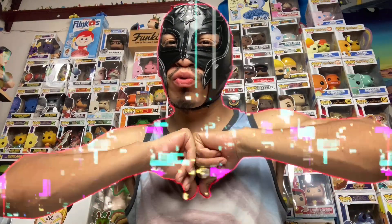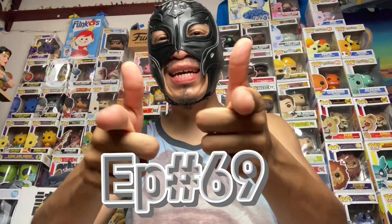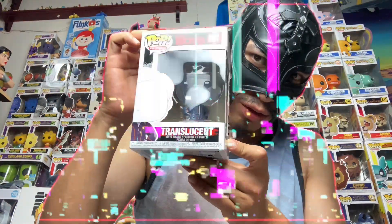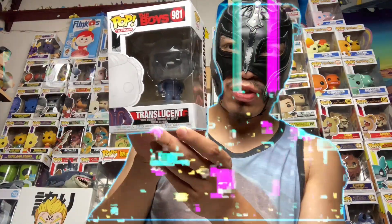What's going on guys, thanks for tuning in as always. That's your boy Chico Rico, welcome back to another Arab's Toy Lucha episode 69. I got another Funko Pop for you this week — you can see it right there, a little glare. It's Translucent from the show The Boys, so we're gonna get this out and take a closer look. Stick around.